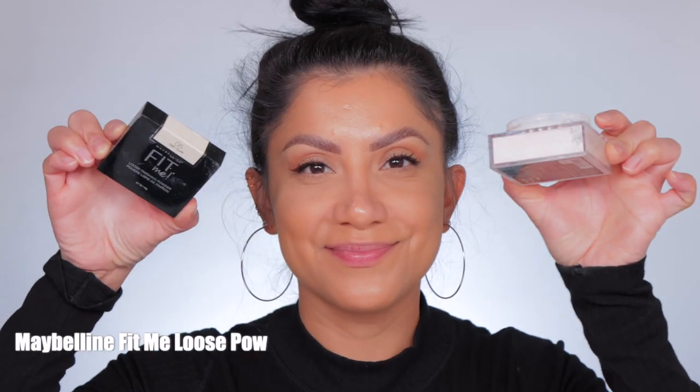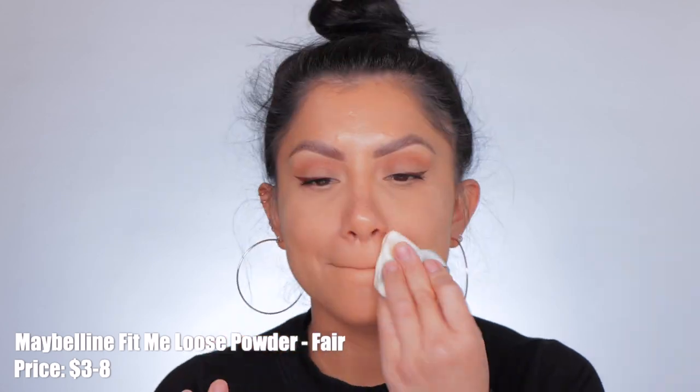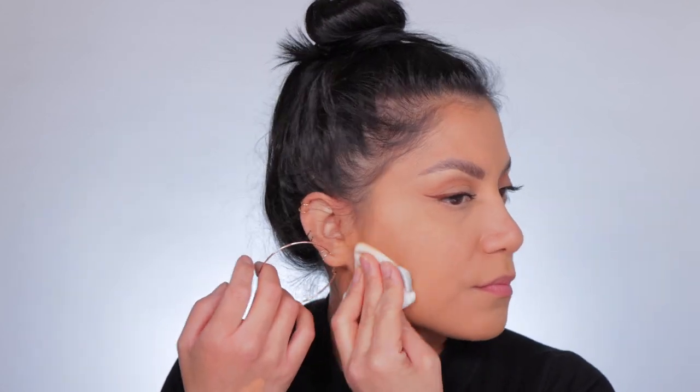I did notice that NARS does oxidize a little more than Shiseido — not that much, but enough to notice. What I'm going to do is just add some concealer, set it, and I'll be back. We're going to set the face with this Maybelline Fit Me setting powder — it's a little on the matte side. I'm going to use my powder puff and work this powder in to make sure both foundations are locked in all day.